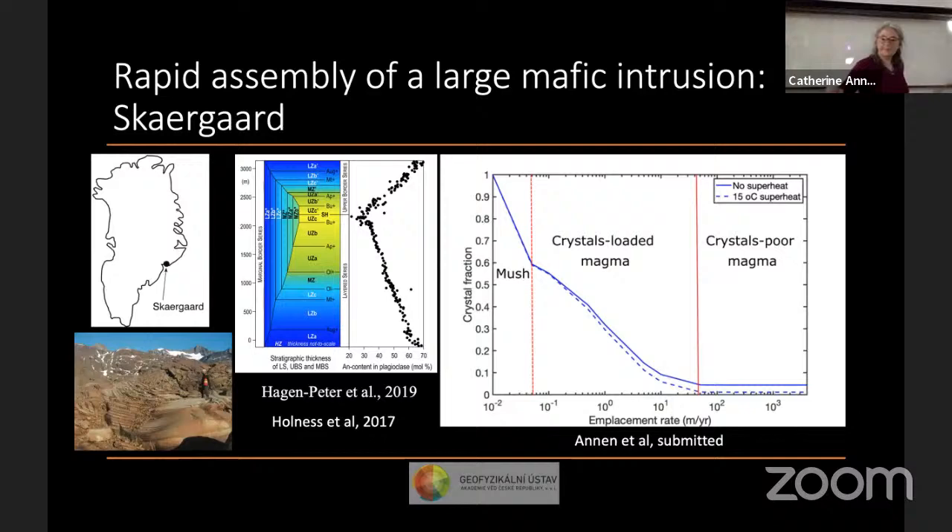So that was about making a magma chamber. Now, how do we break one? How do we fracture the wall of a magma chamber to feed an eruption? We have a series of hypotheses. The most popular is overpressure due to new magma input — addition of volume creating pressure that fractures the wall. There's also the hypothesis of second boiling: volatile exsolution as the magma chamber crystallizes adds volume to the chamber and causes it to crack.